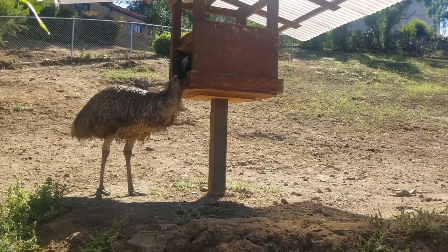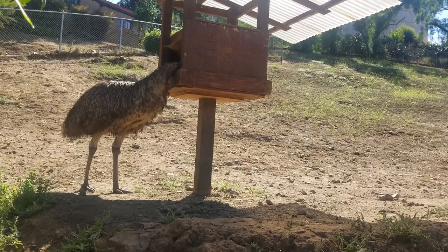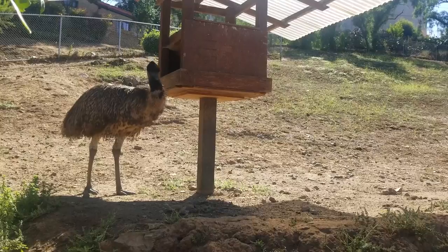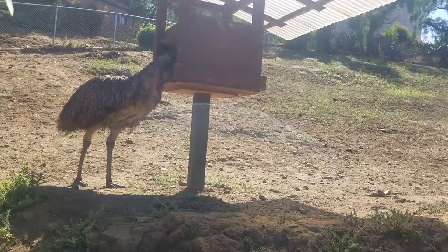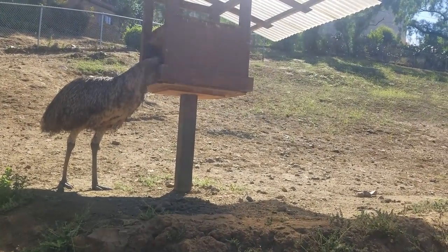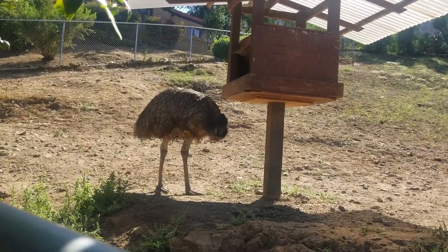The eyes of an Emu are protected by membranes. These are translucent secondary eyelids that move horizontally from the inside edge of the eye to the outside edge. These membranes function as visors to protect the eye from the dust that is prevalent in windy, arid regions.